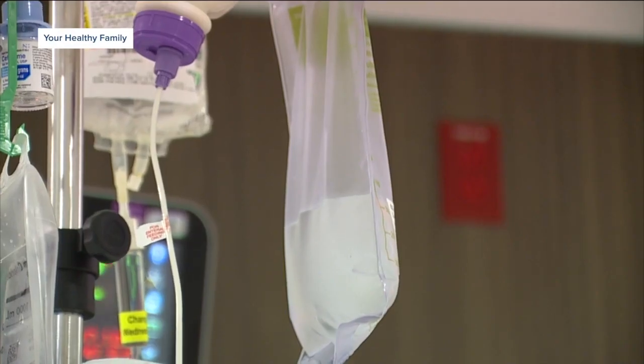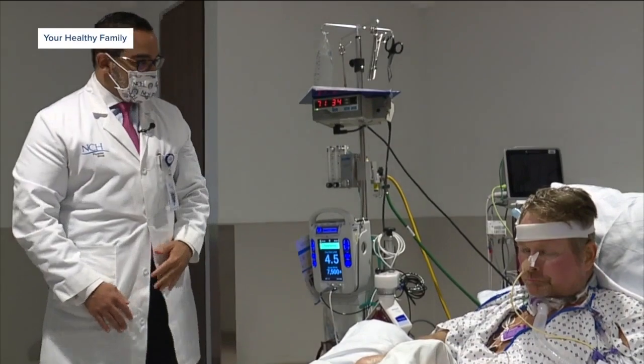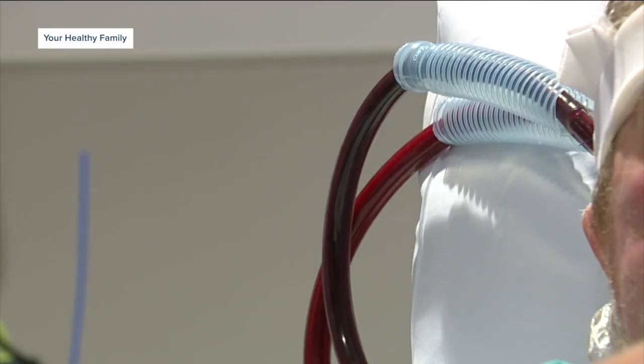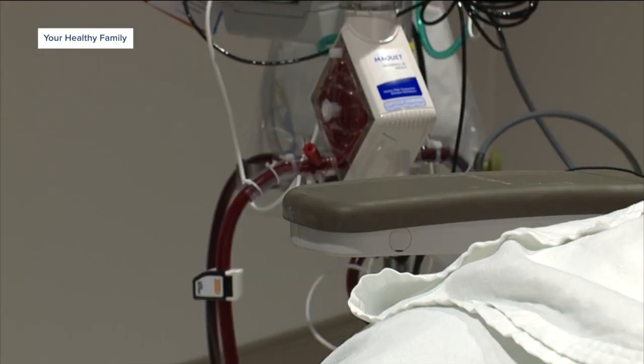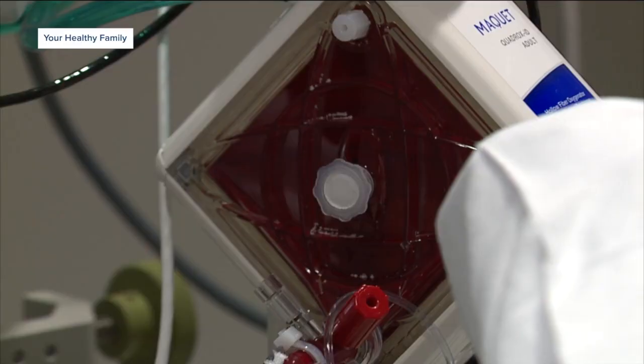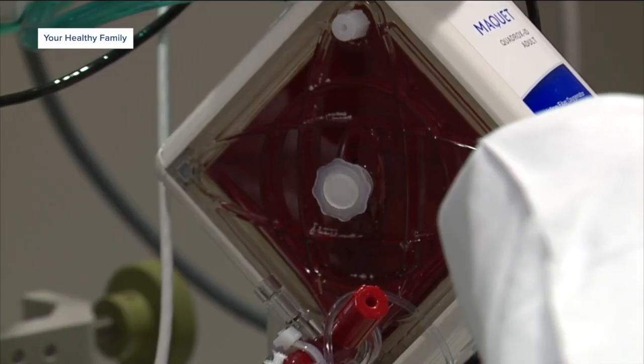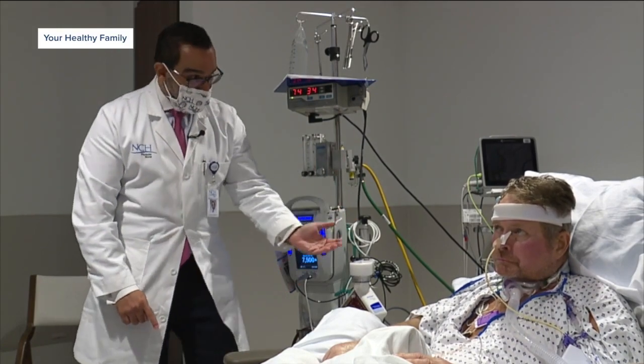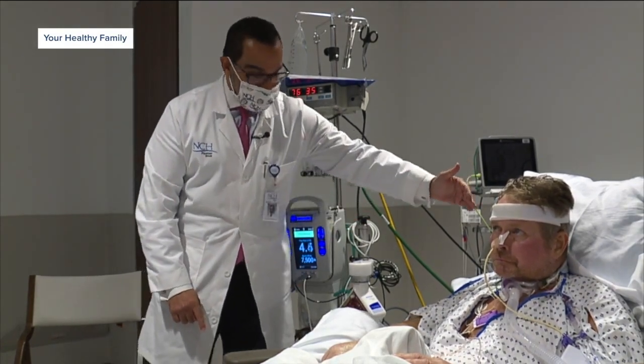The equipment is pretty complex. We get blood out of Sean's system through the neck. The blood comes to this pump, and this is the artificial lung. The blood with no oxygen enters, and through this oxygen exchanger, oxygen is added to the blood and CO2 is removed. That fully oxygenated blood then goes back to Sean's body.